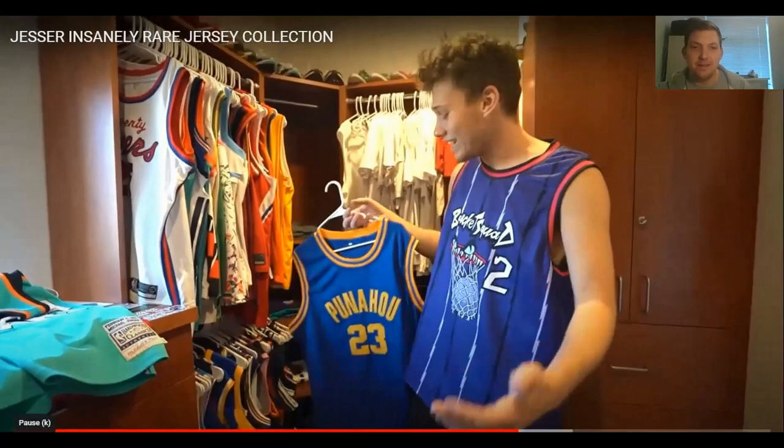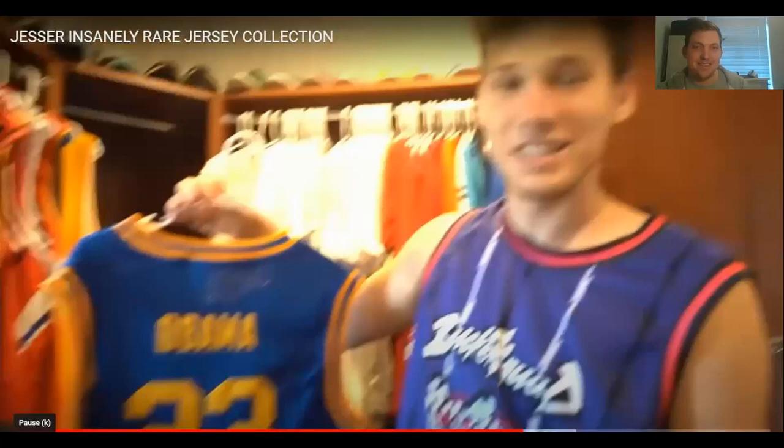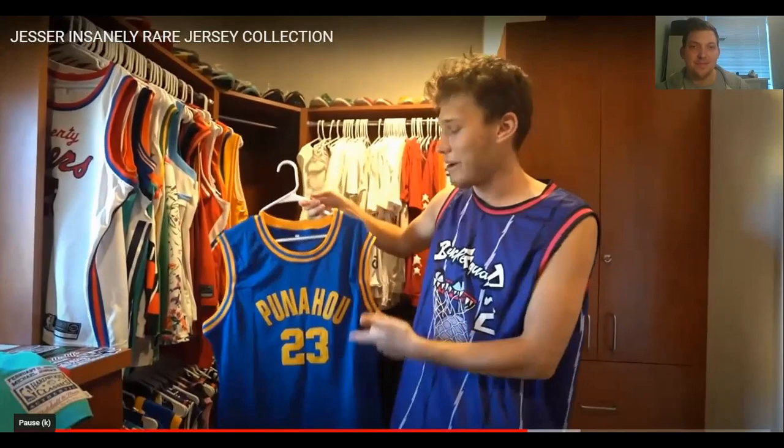Another random jersey — a Punahou jersey. It's a Barack Obama jersey, ladies and gentlemen. He pretty sure Obama played maybe one year and went to high school in Hawaii — so he got his Hawaii jersey. Gotta represent the GOAT president.